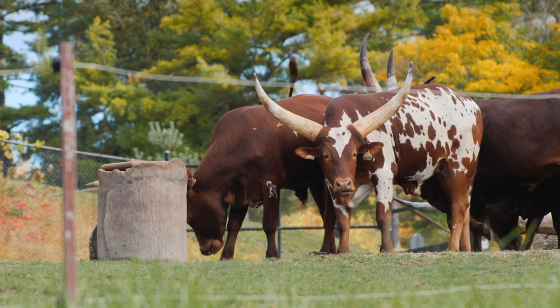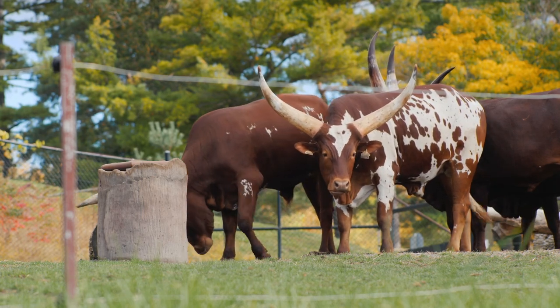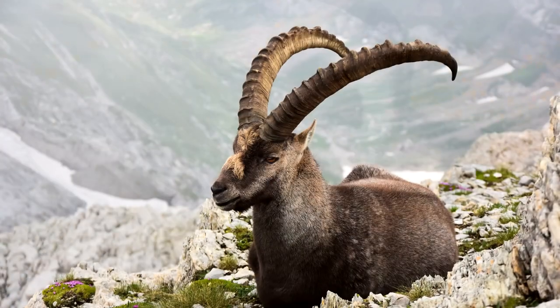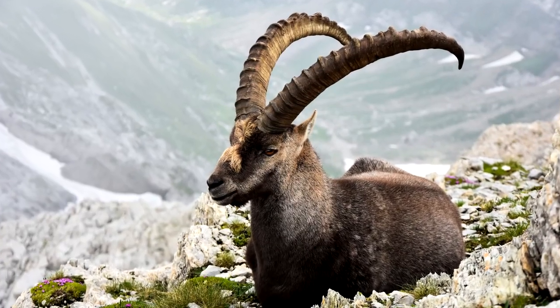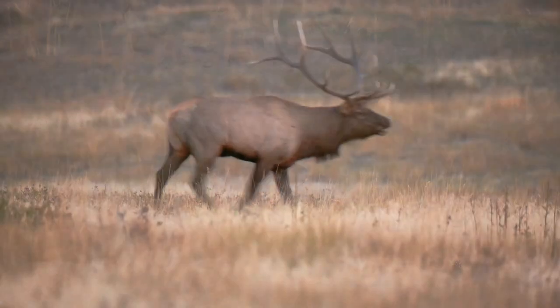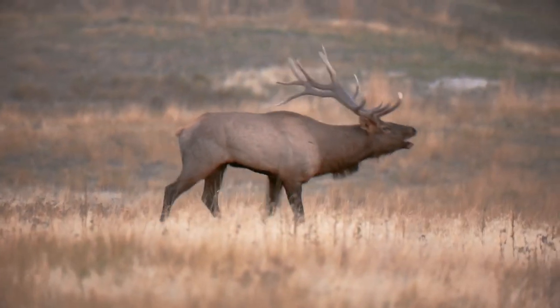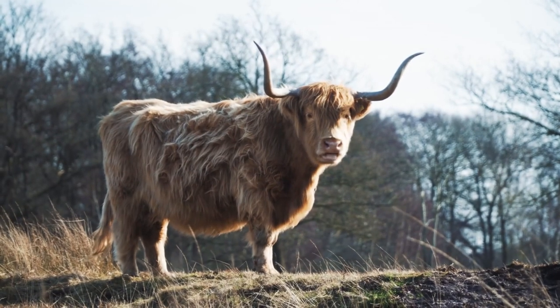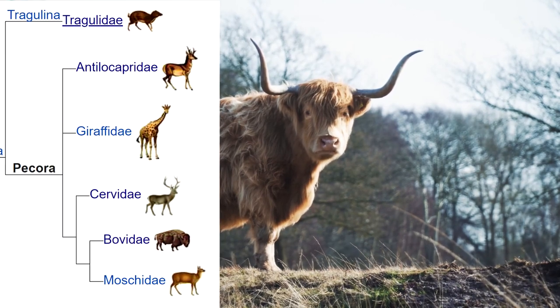Horns are used by animals for defense against predators and for fighting other animals of the same species. Horns can be sharp enough to injure a predator, and they're not vulnerable to damage. That's why so many different animals have things that look like horns. But true horns are found in the animals of this one group.